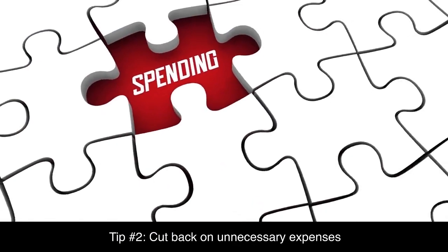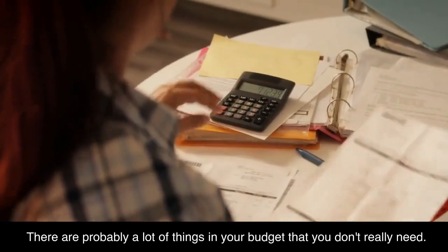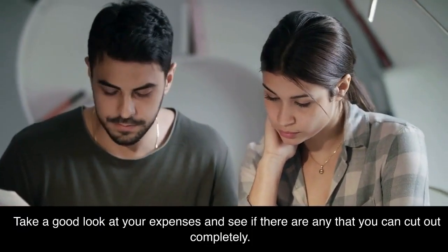Tip number two: cut back on unnecessary expenses. There are probably a lot of things in your budget that you don't really need. Take a good look at your expenses and see if there are any that you can cut out completely.